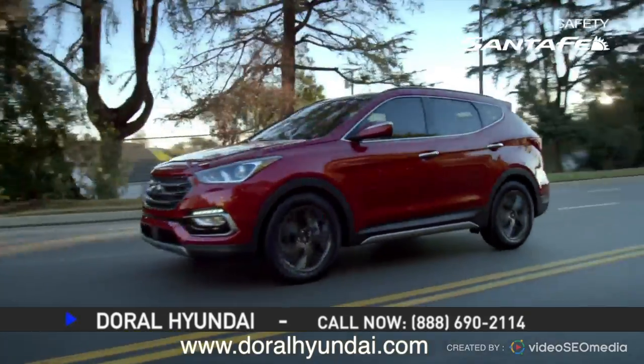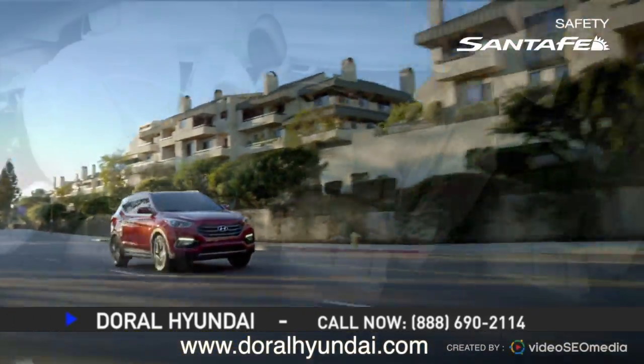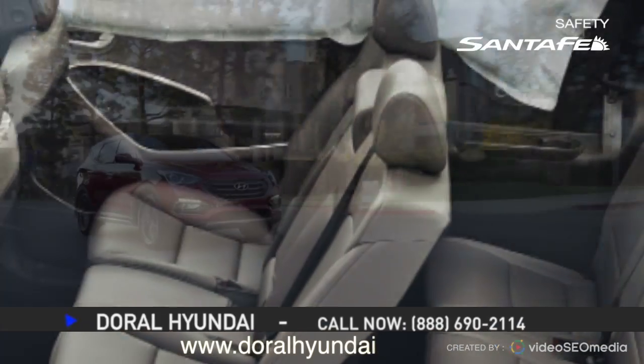Shopping for a safe SUV? Let's talk about the Hyundai Santa Fe. With innovative safety features inside and out, like a driver's knee airbag, giving Santa Fe seven more standard airbags than Honda Pilot and Nissan Pathfinder.